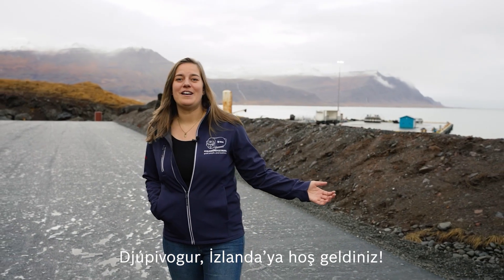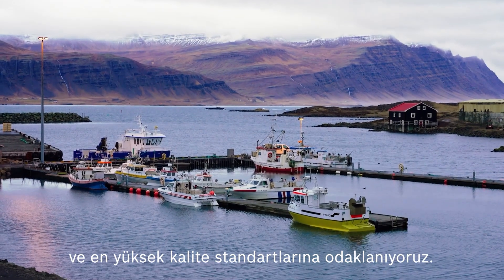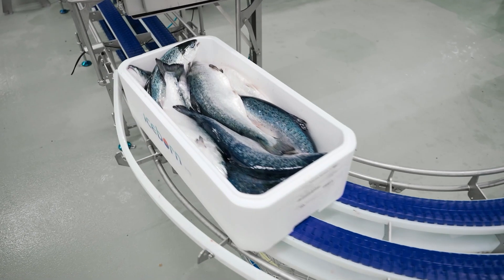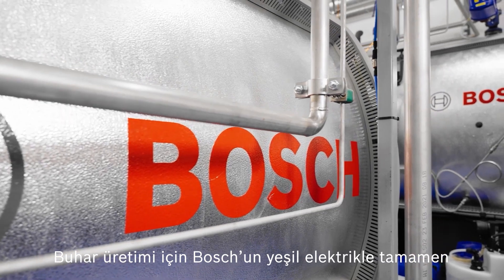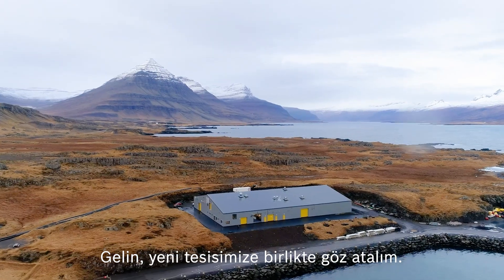Welcome to Jopribur in Iceland, where it's all about sustainable fishing and best quality standards. For the steam supply, an electric steam boiler from Bosch is used that generates completely CO2-neutral steam with green electricity. Let's have a look into the new plant.